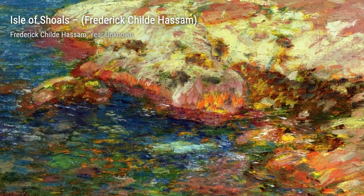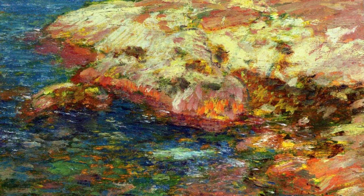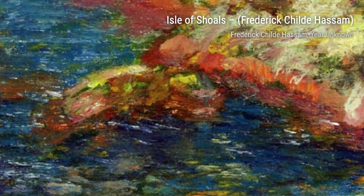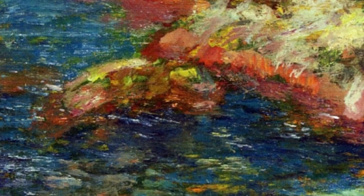Hey there, art lovers. Welcome back to VisArt, the channel where we dive deep into the world of artists and their incredible creations. Today, we're going to explore the works of the talented Frederick Childe Hassam, an American Impressionist painter.